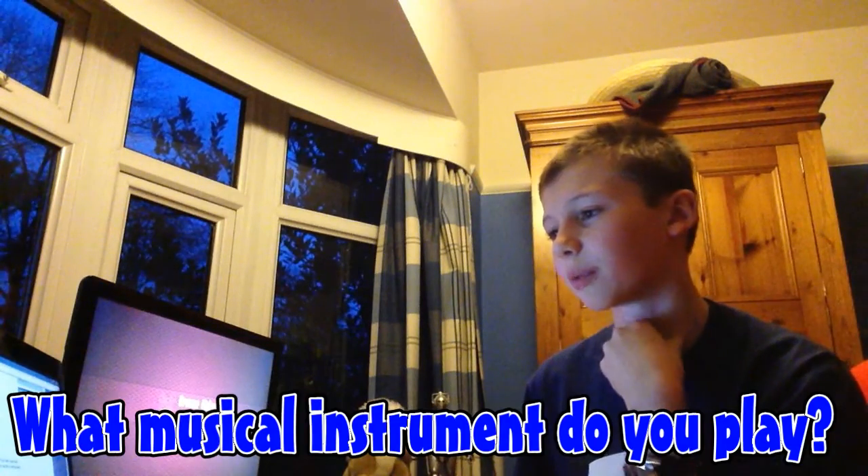What instrument do I play? Guitar, drums, bass, or hornet? Well, I don't really play any of those. I used to play the piano a little bit and the recorder, because that's what you do when you're younger I guess. But not really. So I guess I'll just put 'don't play'.